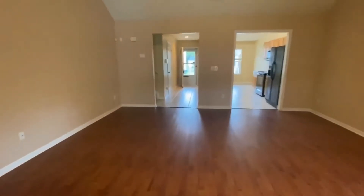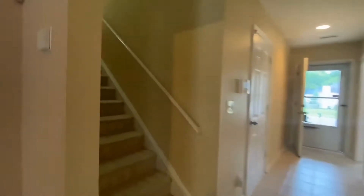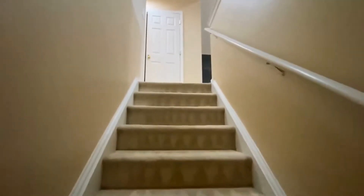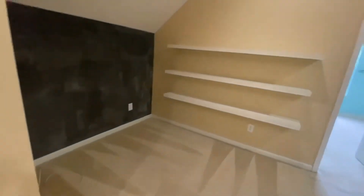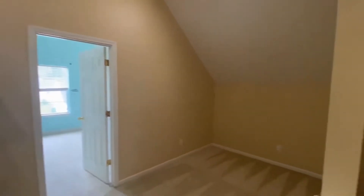Let's take a walk upstairs through this hallway. Up here we've got a nice large loft that can be used as an office, game room, or maybe a TV room, with nice built-in shelves.